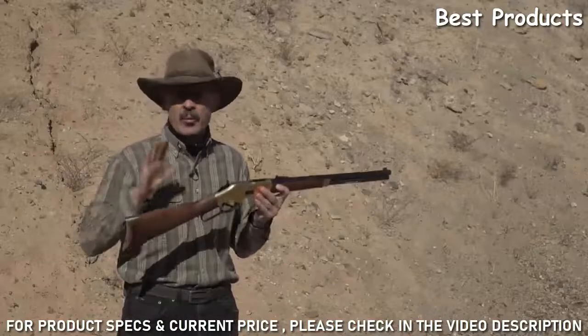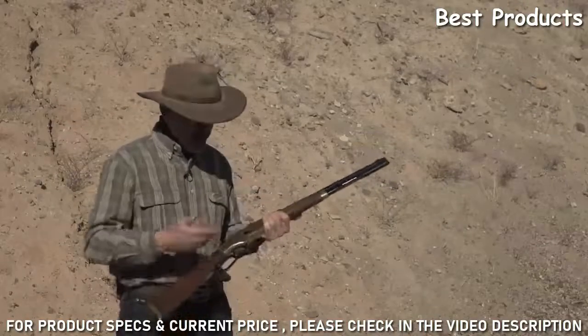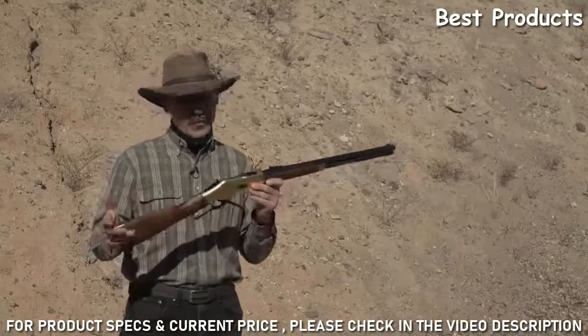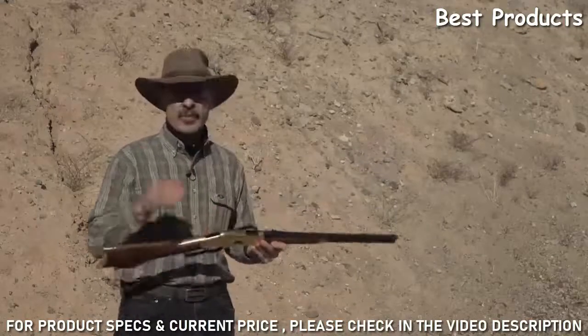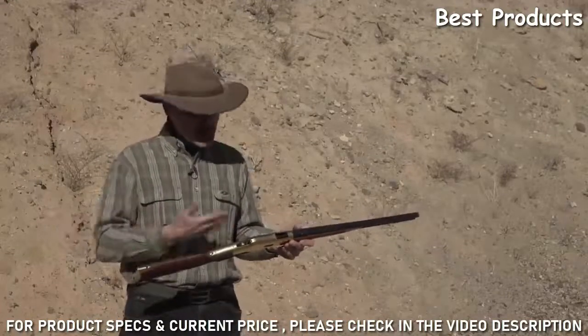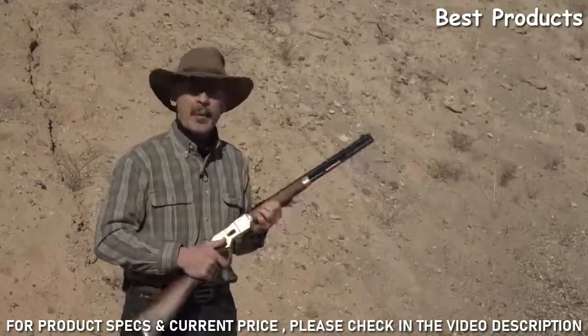This set the world on fire. From here on out, everybody wanted a Winchester because it was a repeating rifle - no more muzzle loading, no more single shots. You had all the ammo you needed in that tube. They still make this beautiful rifle, the Yellow Boy it's called, because it has a brass receiver. It's now chambered for something that's easy to get and easy to fire: the .38 Special.